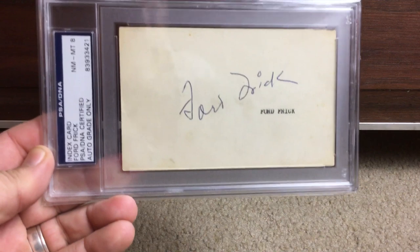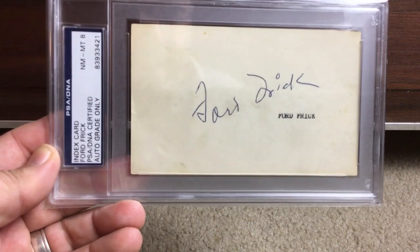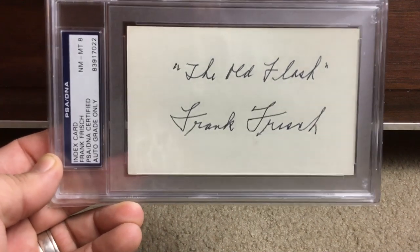Next we've got another executive — Ford Frick — in a Near Mint/Mint 8. It's cool to get index cards slabbed too, because if you have them in a slab they're easier to store anyway.